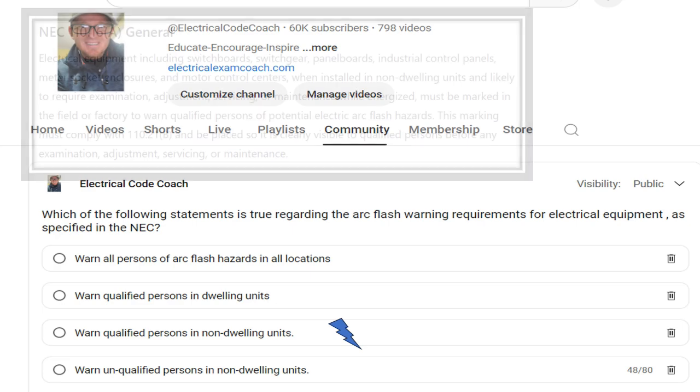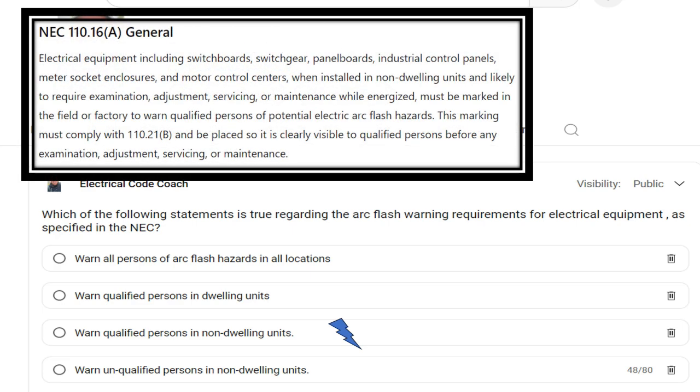Let's check out the paraphrase code language. Under 110.16a, electrical equipment — including switchboards, switchgear, panelboards, industrial control panels, meter socket enclosures, and motor control centers — when installed in non-dwelling units and likely to require examination, adjustment, servicing, or maintenance while energized, must be marked in the field or the factory to warn qualified persons of potential electrical ARC flash hazards.